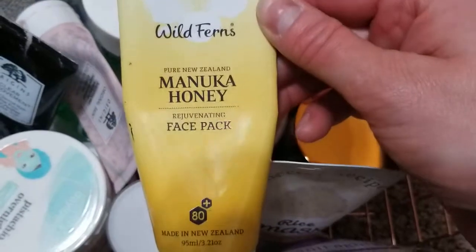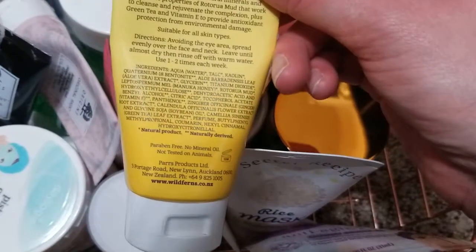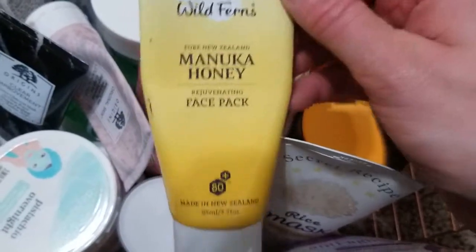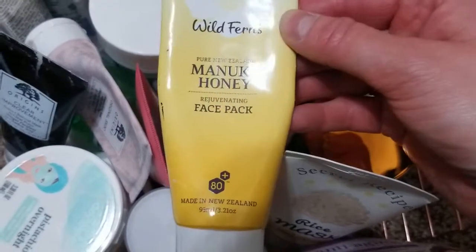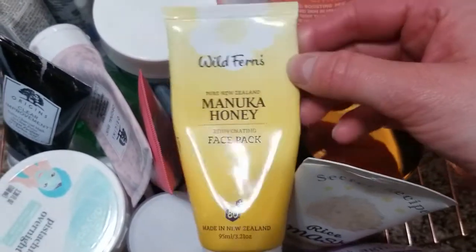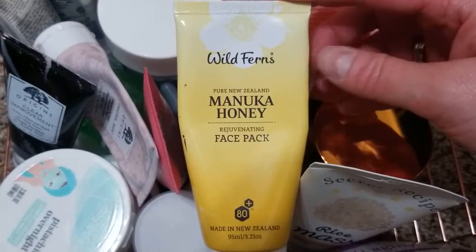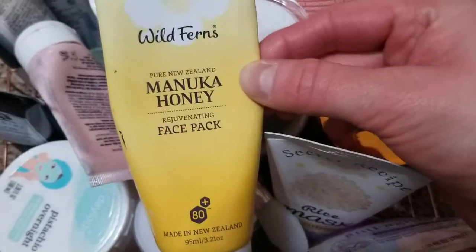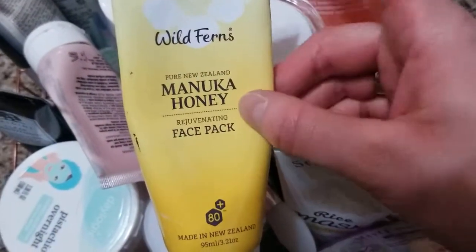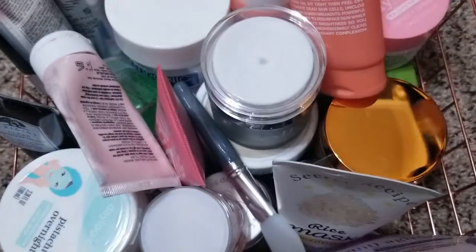That's the Manuka honey from New Zealand. I was on a Manuka honey hype and I have a lot of products with it. This mask is nice — it's like a clay mask, so you put it on, it dries, and then you wash it off. It's nice, so I would definitely recommend it.